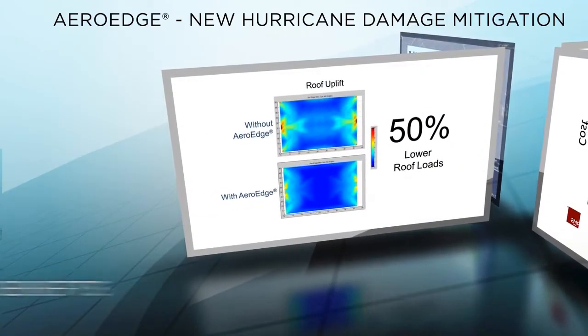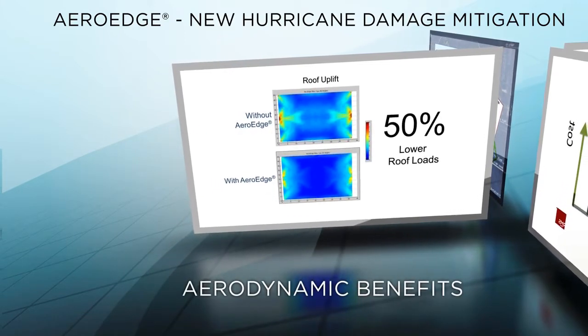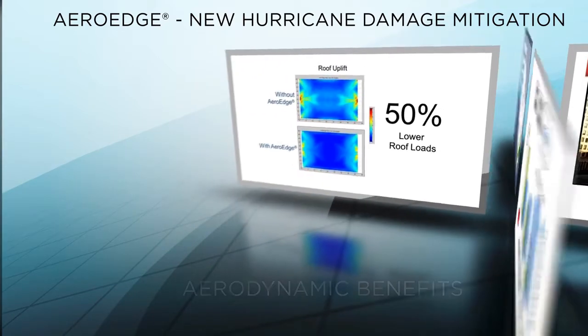ArrowEdge has also been tested in model-scale wind tunnels that can precisely measure the reduction in roof uplift. These detailed tests prove that ArrowEdge can reduce roof-damaging uplift forces by as much as 50%.